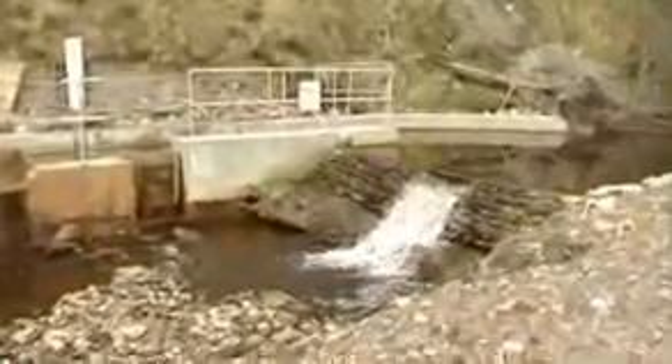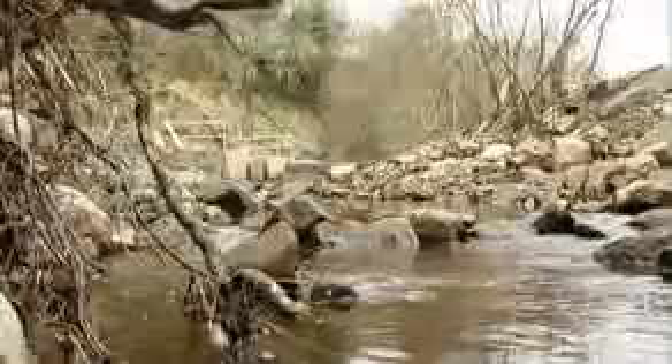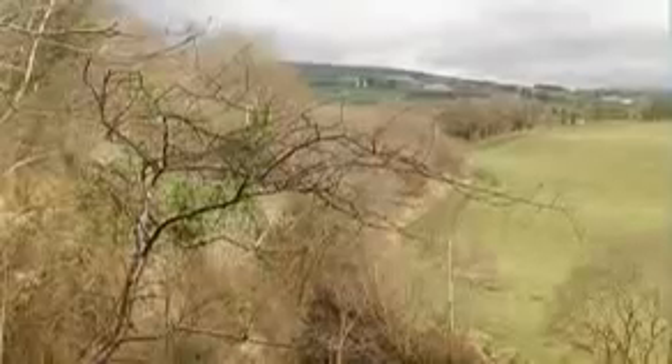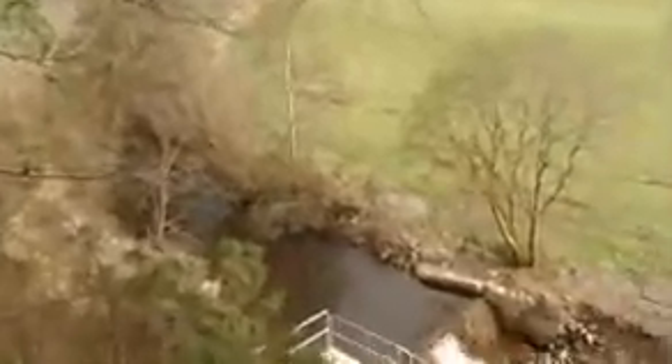Hydro NI can offer you a consultancy service that will help you assess the potential of your stream, how much electricity it can generate, and how much it will cost you to put a scheme in place. We can help you through the planning stages, we can do the construction for you, and we can commission the scheme.